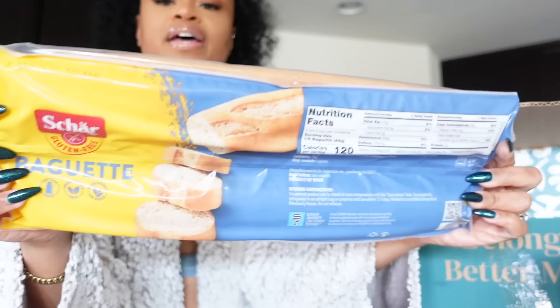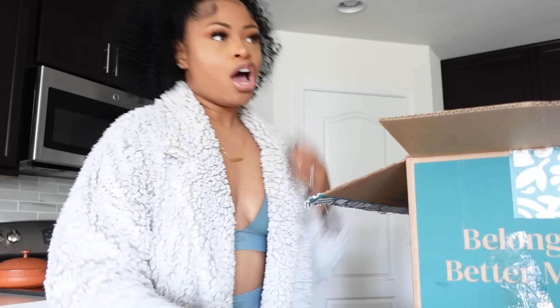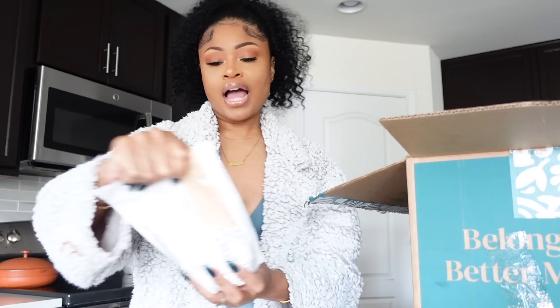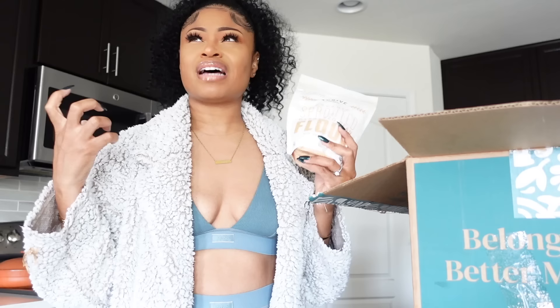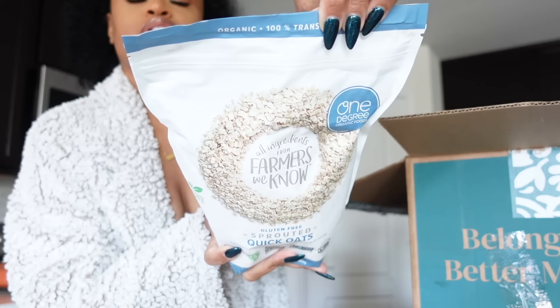I got this Char gluten-free baguette bread — I'm going to use this tonight with spaghetti and a vegan meat sauce. Also got some organic coconut chips, Thrive Market brand organic sprouted garbanzo bean flour — it's sprouted so it's easier to digest, and it's great for making buffalo cauliflower super crispy and crunchy. Also got some gluten-free sprouted quick oats.